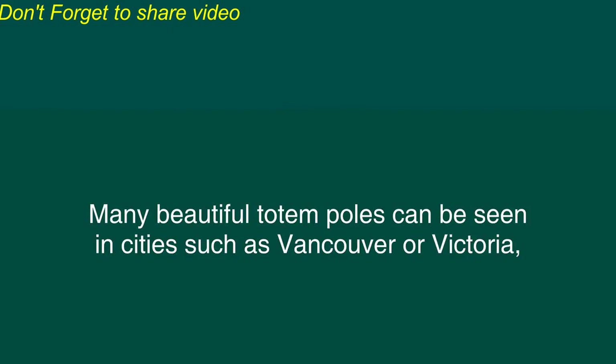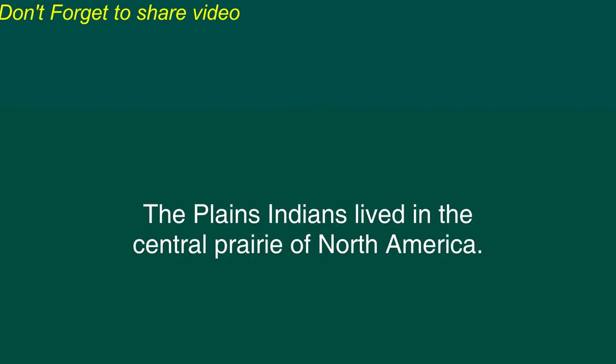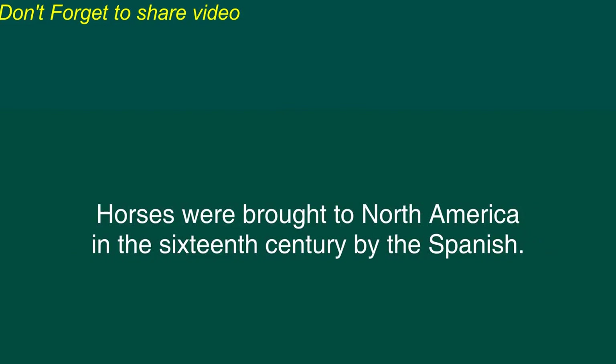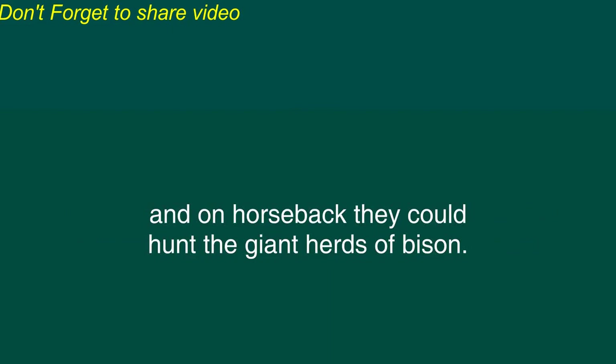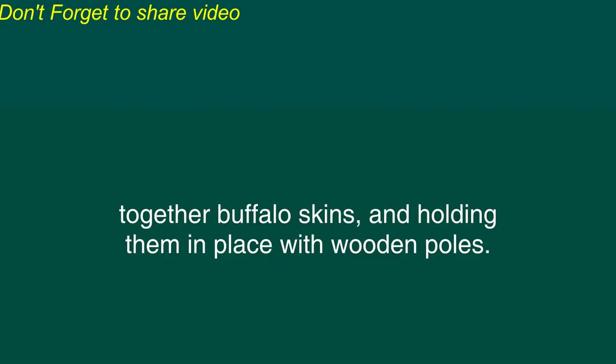Many beautiful totem poles can be seen in cities such as Vancouver or Victoria in the Canadian province of British Columbia or Seattle in the American state of Washington. The Plains Indians lived in the central prairie of North America. The various nations of the plains lived by hunting large animals called buffalo or bison. Horses were brought to North America in the 16th century by the Spanish. The Indians who lived in the prairie areas had learned to become experts at riding horses and on horseback they could hunt the giant herds of bison. They followed the buffalo from place to place. The Plains Indians lived in portable houses called tepees which were made by sewing together buffalo skins and holding them in place with wooden poles.